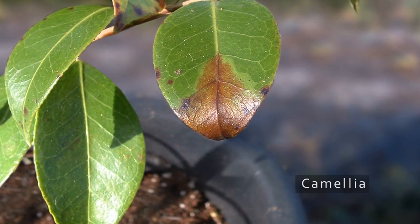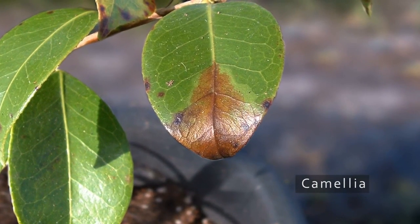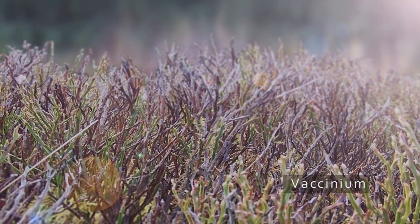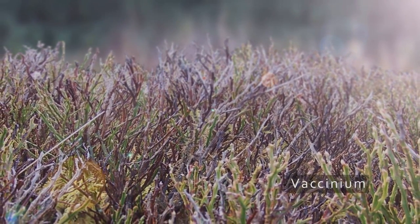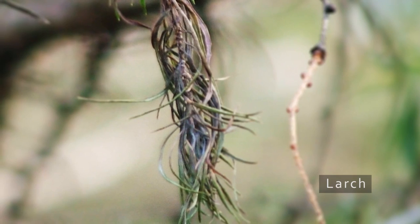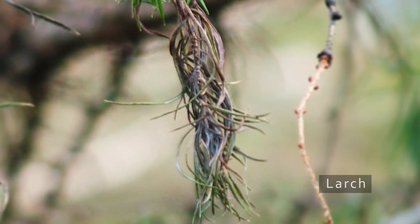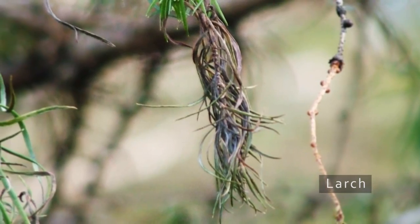The leaf tip of this camellia shows a necrotic lesion with a paler green watery halo. Vaccinium, locally known as bilberry, winberry or whinberry, shows severe dieback and is often observed with prominent black banding visible on the stems. Larch trees show unseasonal dieback of needles on the branch tips, and bleeding cankers may also be seen on the trunk towards the top of the tree.